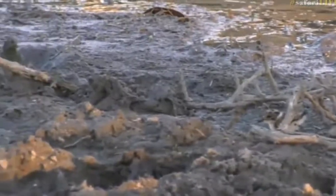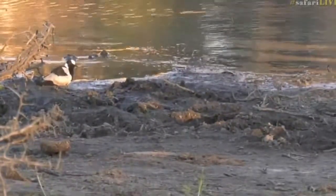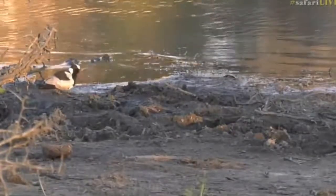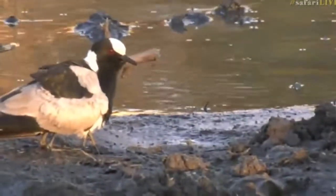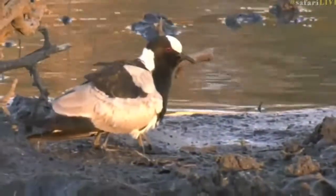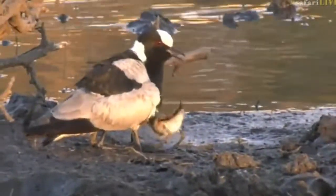How exciting! Blacksmith lapwings typically lay between three and four eggs. Whether all of them will make it, I'm not too sure — the ones at Treehouse Dam seem to be doing very well, doing a good job at hiding of course. You can hear that this adult has panicked and it has grown another pair of legs — but that's just one of the little chicks going under to keep nice and warm. It just shows you how young they actually are.